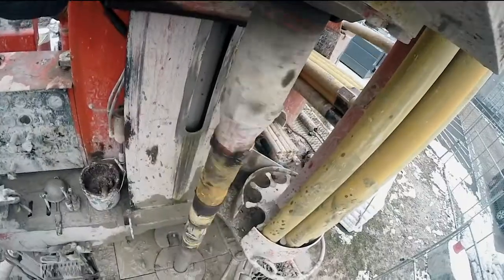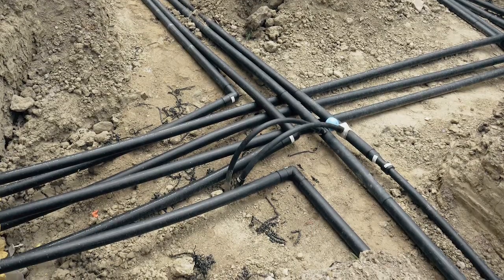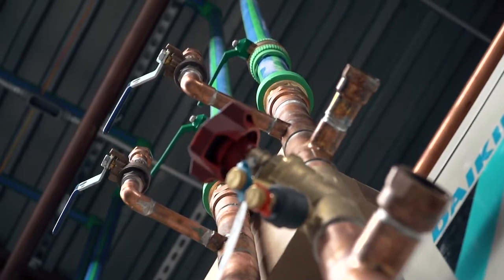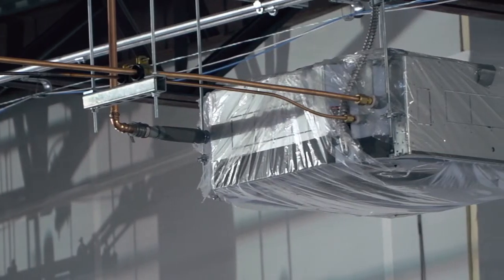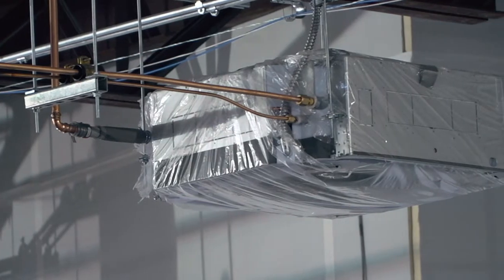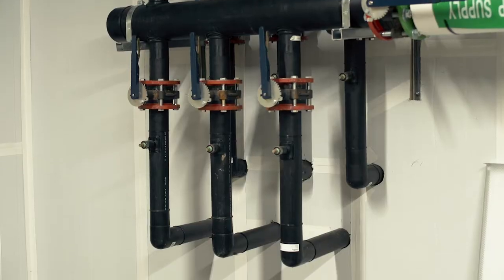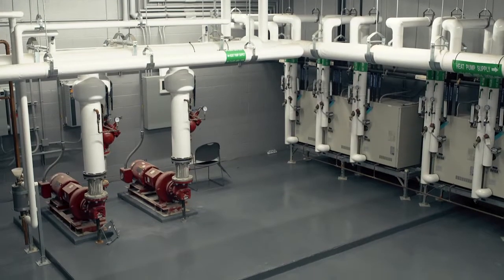The facility includes geothermal heating and cooling. Our job was to come in and install 67 cassette cooling and heating units, and then we tied into the geothermal field and brought in the geothermal piping.